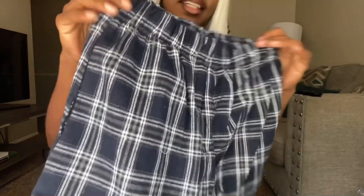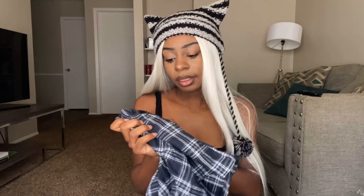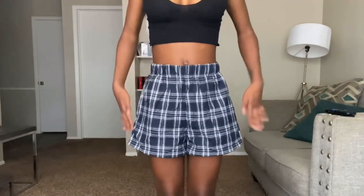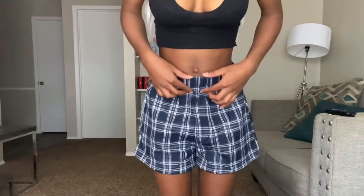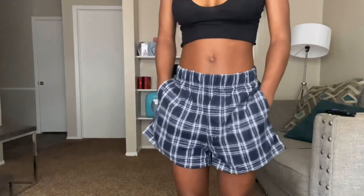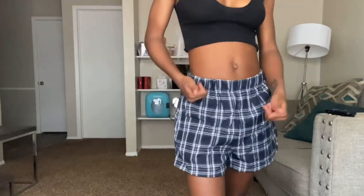Next we have these boxer short type things. I've been wanting a pair of these — I've never owned a pair of boxer shorts and I wanted to try them. These are size extra small. The material is really thick and they feel nice, though they're not stretchy. The band is stretchy, though. They're super cute — I kind of like how they flare out at the bottom and have this kind of poof. I like the waist part, and they have pockets. I absolutely love shorts with pockets — anything with pockets is 10 times better. I rate these a 10 out of 10.